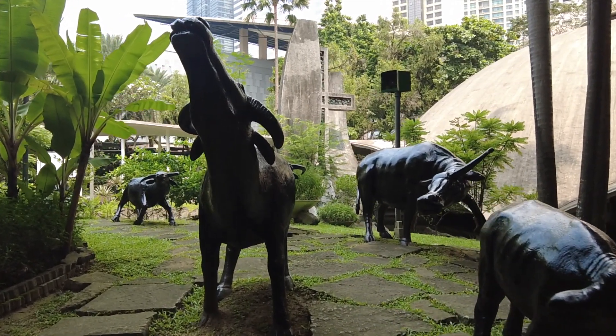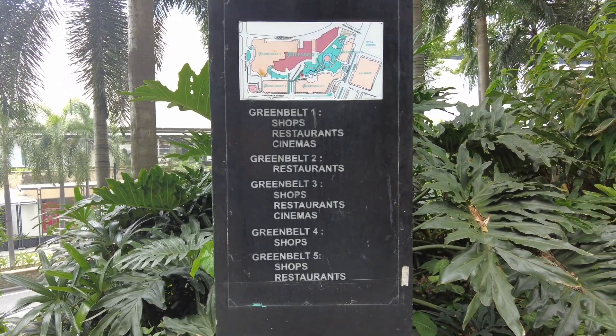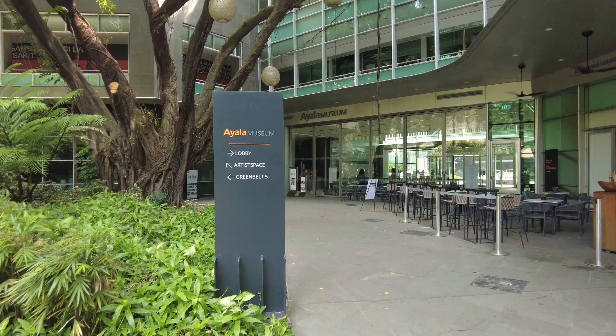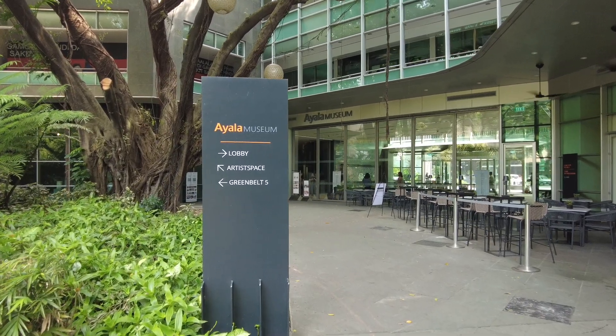Greenbelt Mall is five malls altogether, all linked with pedestrian walkways, but they've all got their own personality. They've all got the big brands and branded goods. It's quite slick and well put together. It's got a cinema if you want to watch a movie, a bowling alley if you want to bowl, and you can relax in the parks and eat and drink at the many restaurants. I'm going to look at some prices and then find somewhere to eat.